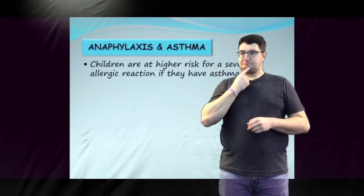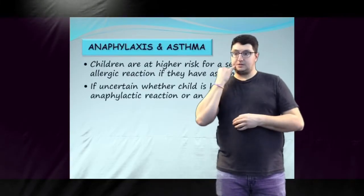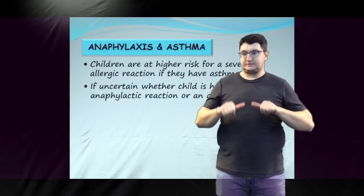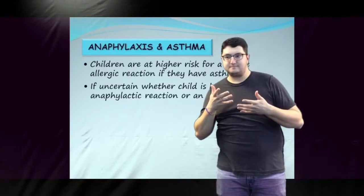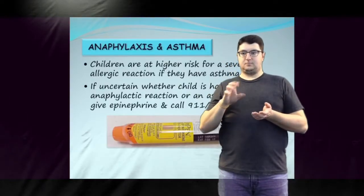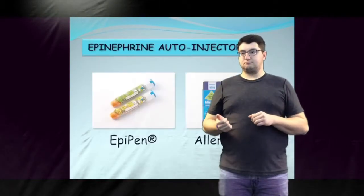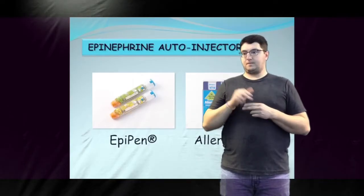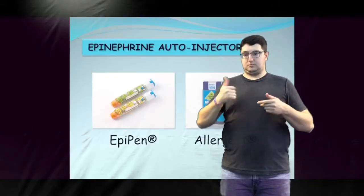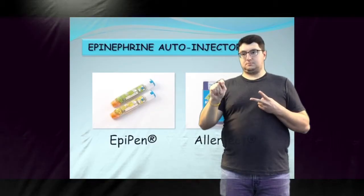Children are at higher risk of severe allergic reactions if they also have asthma. For children that are diagnosed with both anaphylaxis and asthma, and there is uncertainty whether they are experiencing an anaphylactic reaction or an asthma episode, epinephrine should always be used first. Epinephrine is available in self-administration devices called epinephrine autoinjectors. Currently, there are two types of epinephrine autoinjectors available in Canada, including the EpiPen and Allerject or AvaQ.